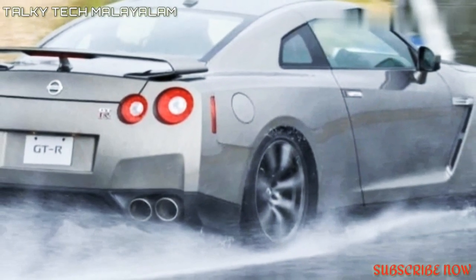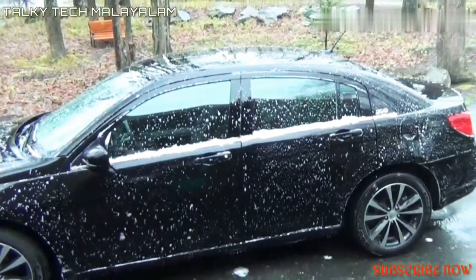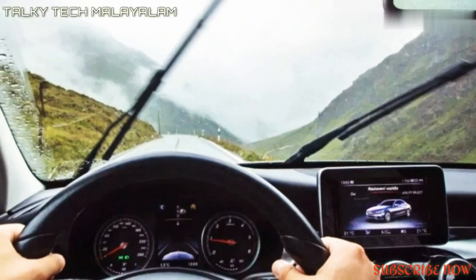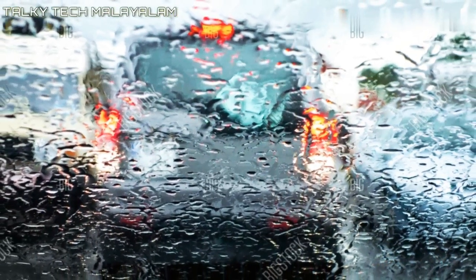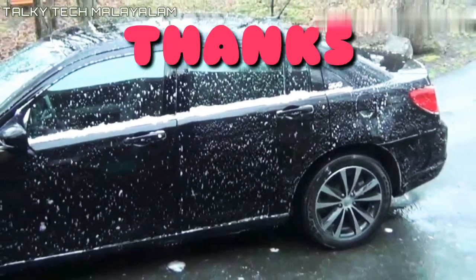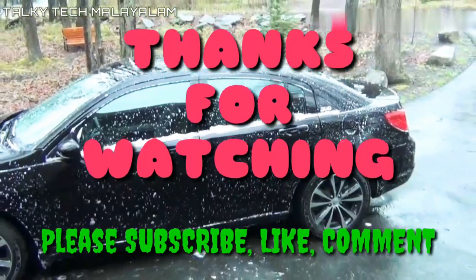This truck always revolves around the interior. Please like the video and comment in the comment box. Please like the bell icon and subscribe to your channel. I will see you in the next video.